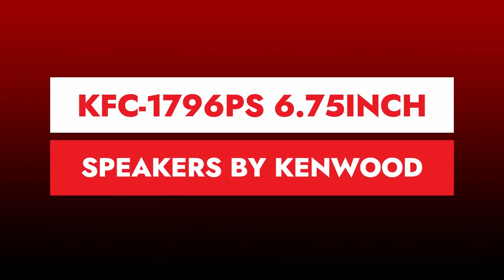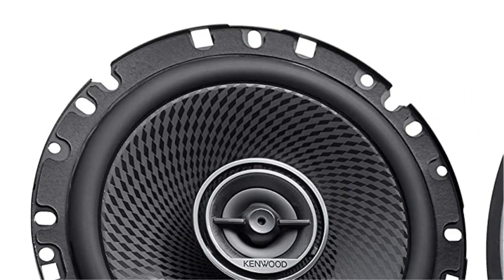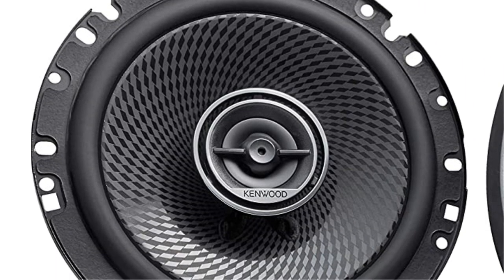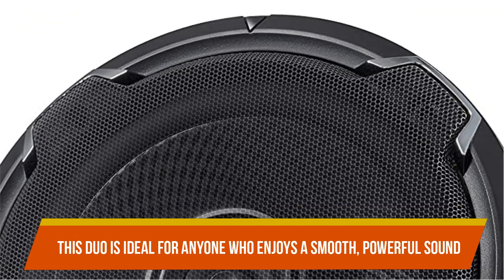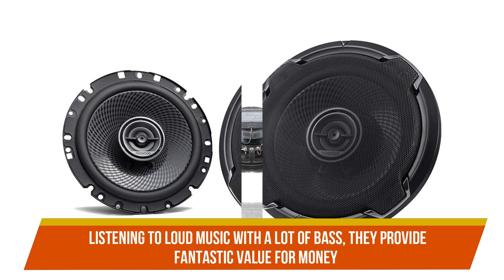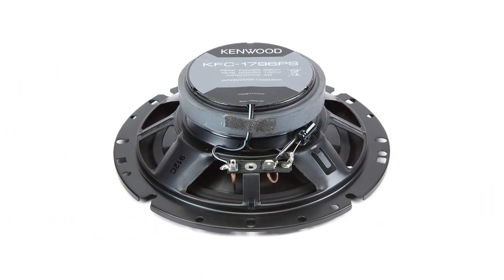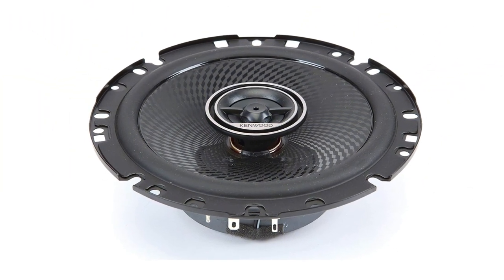Number 4: KFC-1796PS 6.75-inch speakers by Kenwood. The speakers are composed of tough materials and, based on how they feel, can withstand the test of time. This duo is ideal for anyone who enjoys a smooth, powerful sound. They may sound a little distorted when listening to loud music with a lot of bass, but they provide fantastic value for money. By regulating woofer sound waves and allowing only particular frequencies to travel through the holes in the tweeter panel, these speakers generate a smooth and natural sound.